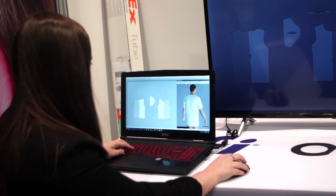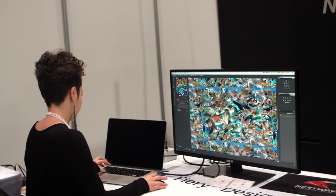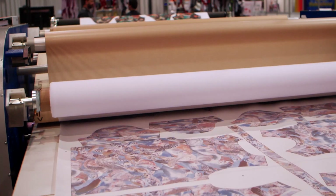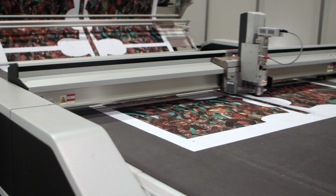EFI Optitex and EFI Reggiani, part of the global EFI ecosystem, introduced the Microfactory — a garment production system that allows you to see now, buy now, build now.